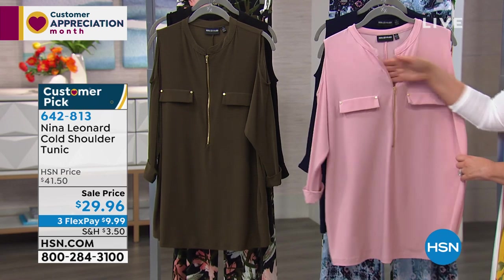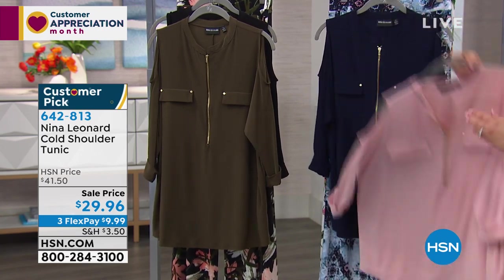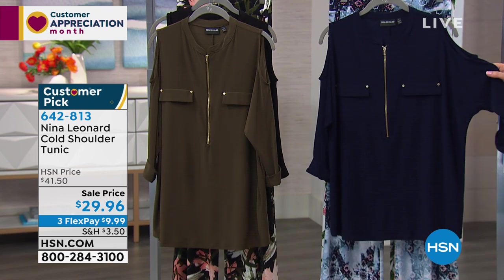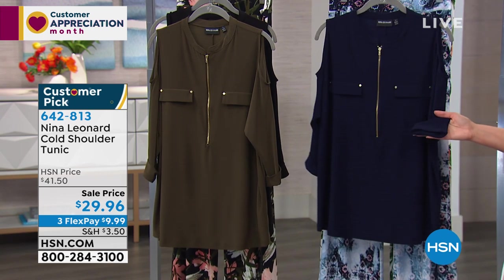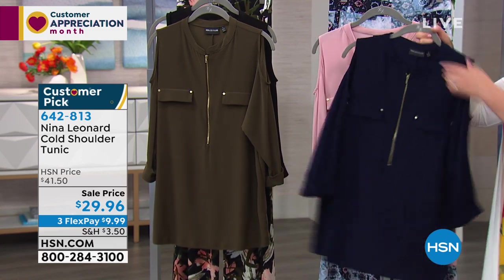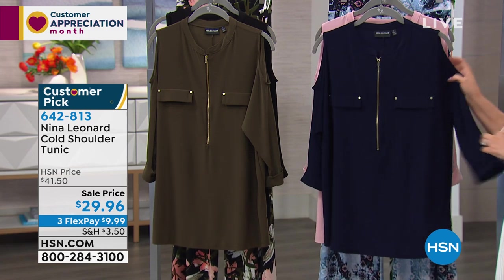It glides over the lumps and bumps and really looks great. That olive color is gorgeous — the black, navy, and dark olive are definitely for season dressing. You can wear this underneath a jacket — notice the sleeve, it's a modified dolman without a seaming detail because of the cold shoulder. You could very easily layer this under your duster because it's not a dramatic dolman.